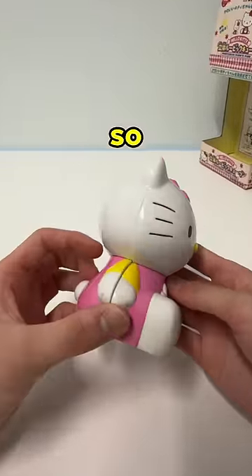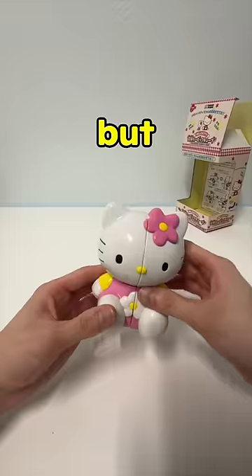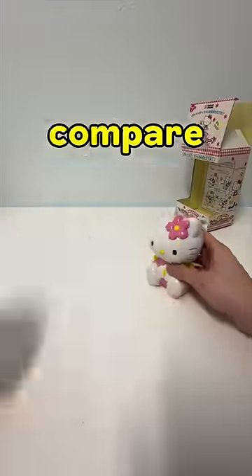First impression is, it's so cute. It's perfect. But turning was not great compared to something now.